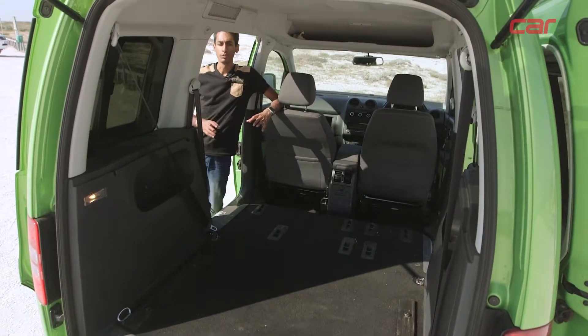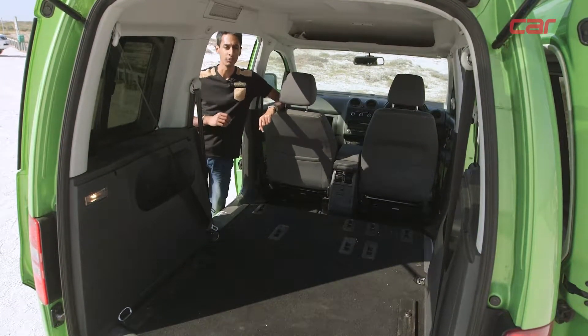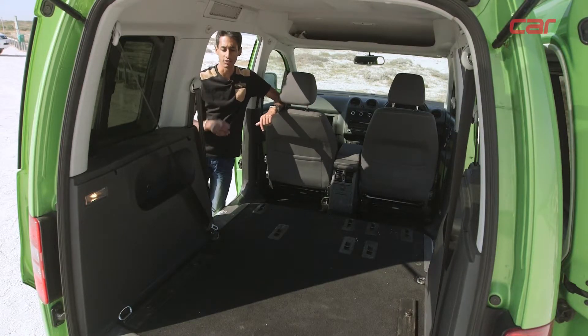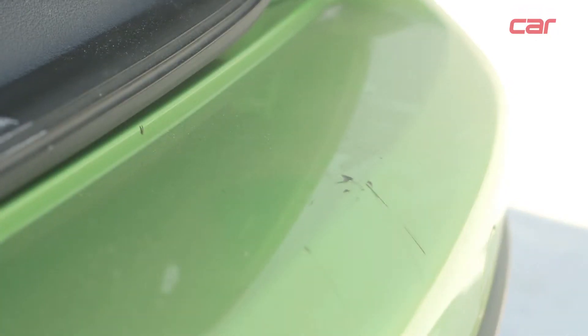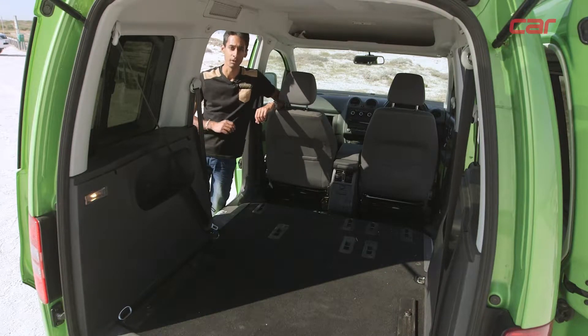With both rows of seats removed, the Cross Caddy has a lot of interior space, which comes in handy if you're carting around luggage or equipment. The only problem is that the colour-coded bumper can get dented and scratched quite easily when you're loading things in and out. The hard plastic panels on the inside ensure that the same thing doesn't happen there.